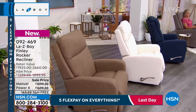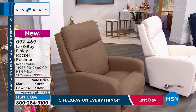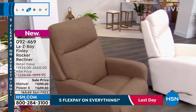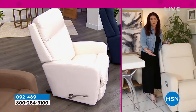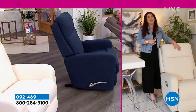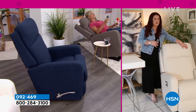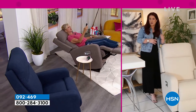Same thing with the seat — you can see we have this nice seaming detail right where your legs go. That's really going to help cradle your legs, so you're always going to have leg support there as well. One of the things that I really love about this chair specifically is this fabric. The fabric has almost like a linen texture to it.